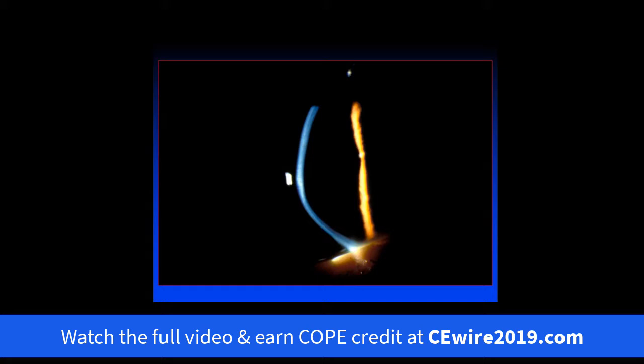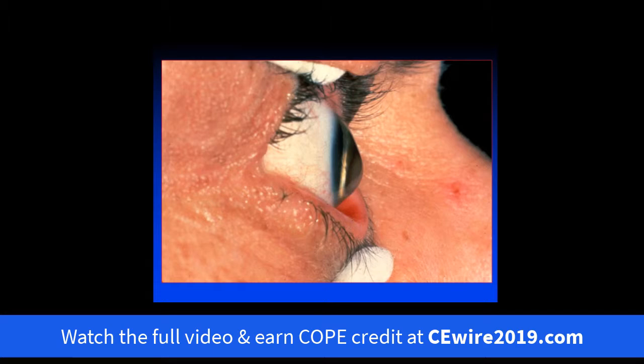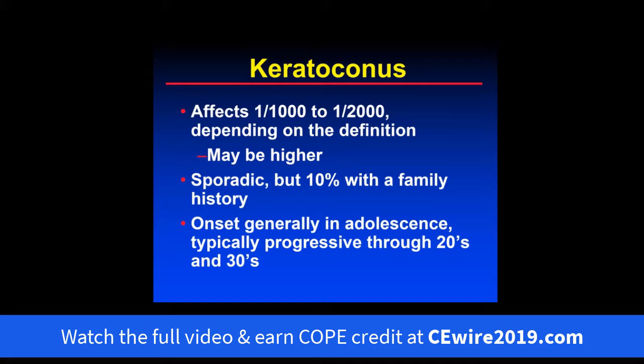Here's a nice classic slit beam of a keratoconus patient — flat up at the top and steep centrally and then inferiorly. Here's a nice side view photo which again shows this inferior steepening, bowing inferiorly, with a very flat superior cornea.